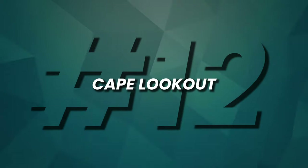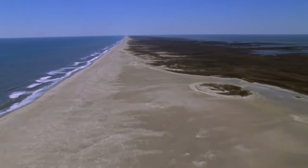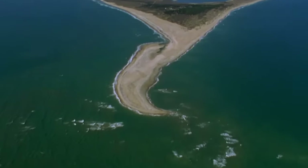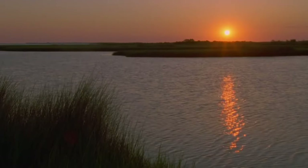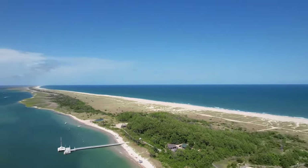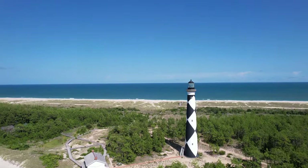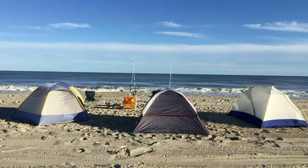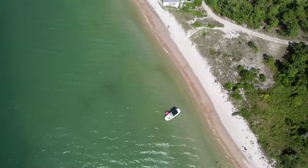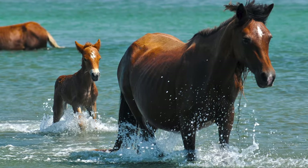Number 12, Cape Lookout. Cape Lookout National Seashore, a 56-mile stretch of barrier islands, boasts pristine beaches on both the Atlantic Ocean and inlet-sound sides. This coastal paradise shared by the Outer Banks and the Crystal Coast offers iconic landmarks like the Cape Lookout Lighthouse and abundant fishing and camping opportunities. Explore the amazing beaches, including Shackleford Banks, home to North Carolina's beloved wild ponies.